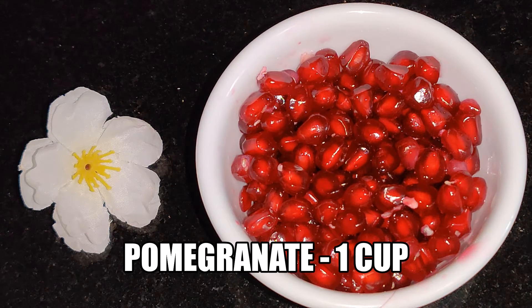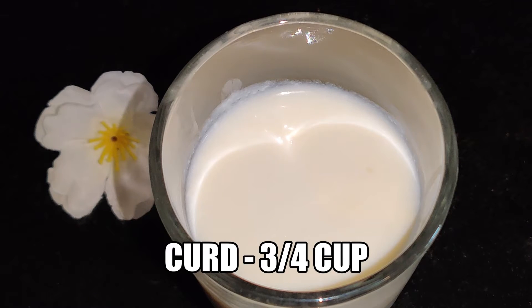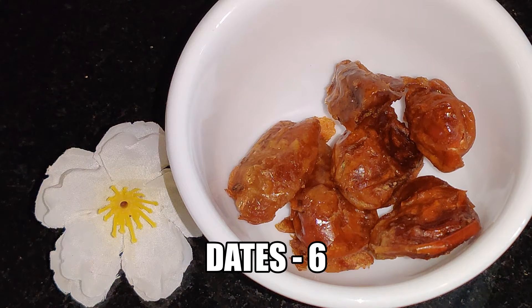For this recipe I have taken one cup of pomegranate. Pomegranate is a good source of vitamin C and potassium. Three-fourth cup of fresh homemade curd — curd is an excellent source of probiotic and has a good amount of protein and calcium. Seedless dates — six dates are rich in calories and a good source of iron, vitamin A, and dietary fiber. Since it's a natural sweetener, it is a healthy substitute for white sugar.